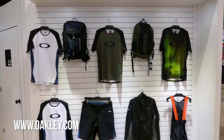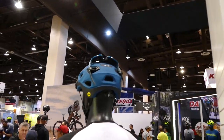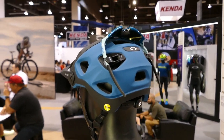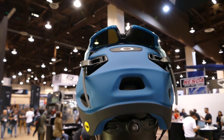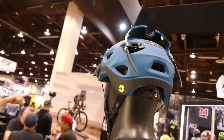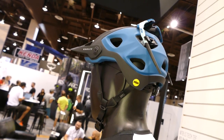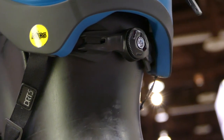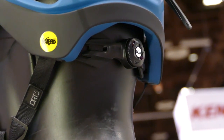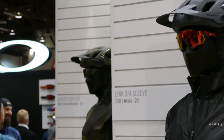Oakley is going big in the mountain bike world in 2019 with a full range of apparel, and they also have a new half-shell helmet. We showed this to you guys first at Eurobike, but wanted to take the opportunity to show you a few features on video. You can see how it holds glasses up there — the retention system is really easy to open and close and actually latches around the sunglasses so they won't fall off while you're riding. The helmet is MIPS-equipped, features a twist lock on the back to adjust sizing quickly, and comes in a variety of really nice subtle shades.